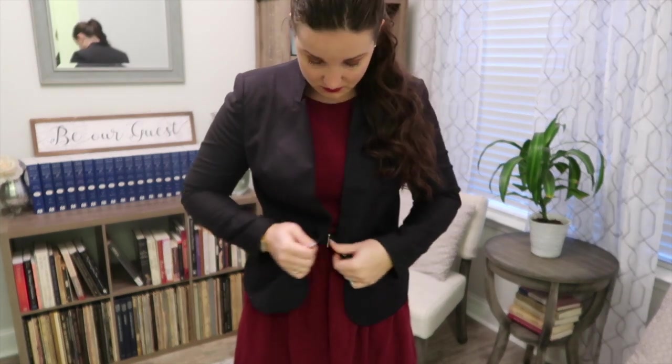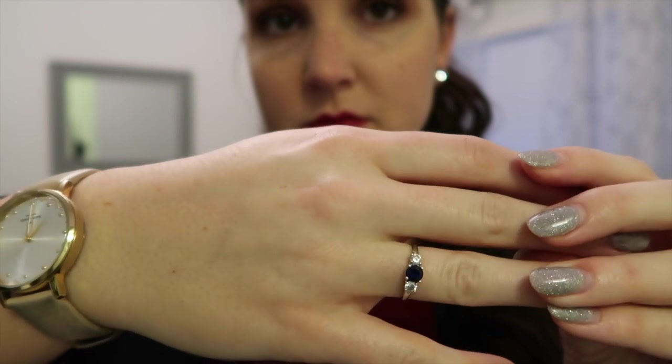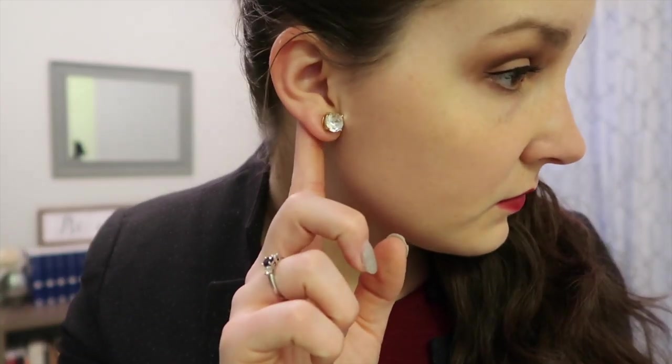My hair was not cooperating on Thursday — it was being ridiculous. I redid it like four times and then finally just threw it up in a ponytail and called it good. This ring I got for my high school graduation from my parents, and I'm wearing some of my favorite Kate Spade earrings. These are available on Amazon, and I wear them all the time.